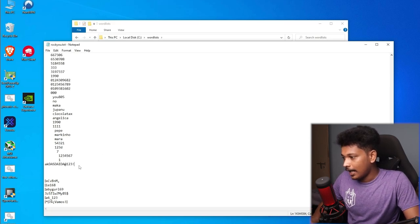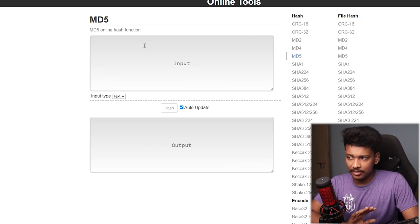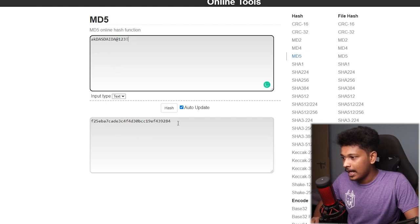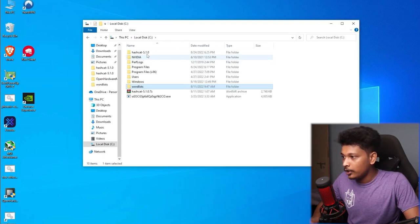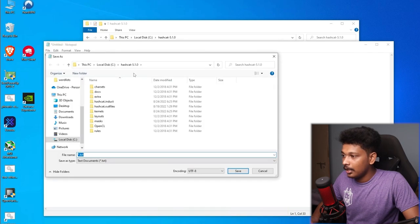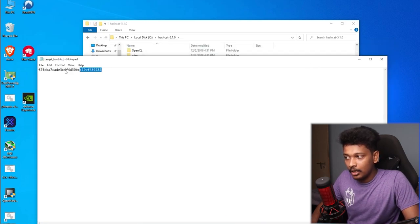I'll save the word list and copy the password I want to crack. We'll start with the most insecure hashing algorithm, MD5 — one of the most popular but considered insecure by current security standards. I'll use an online tool to generate an MD5 hash from the password, which will be my target hash. Back in the mining rig, I'll go into my Hashcat folder and save this hash in a file named 'target_hash.txt'.